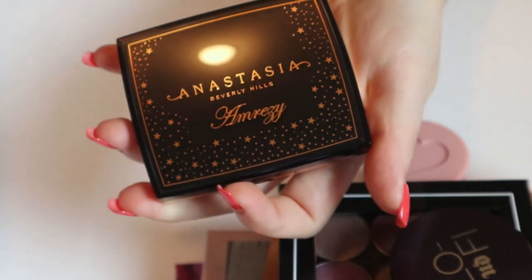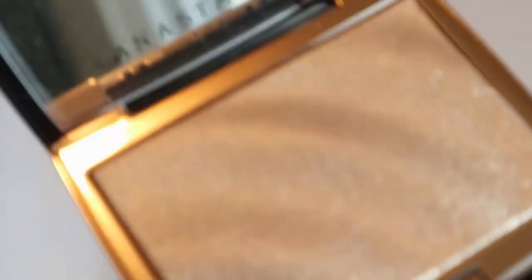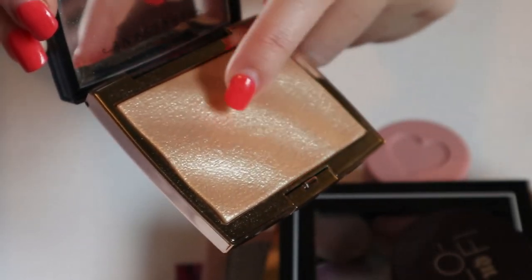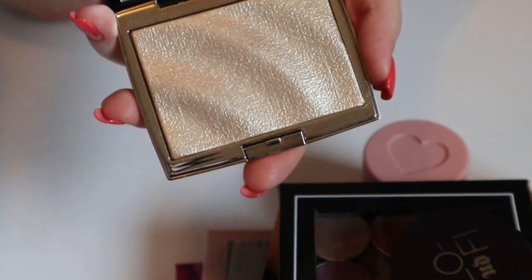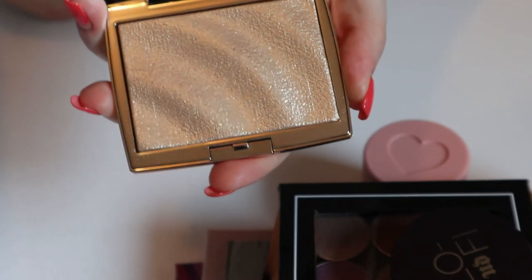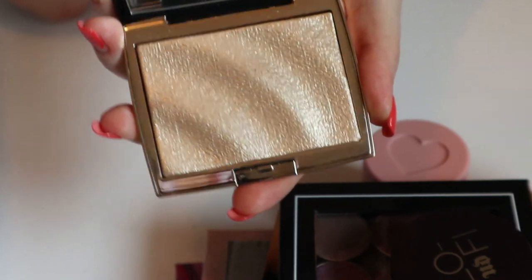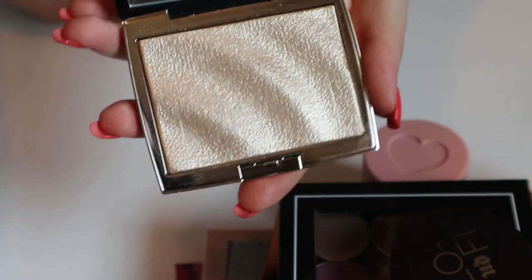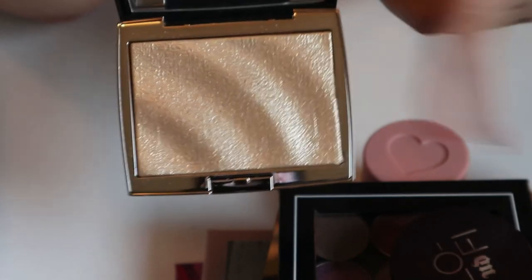I got this in a BoxyCharm — the Anastasia and Amrezy highlighter. I actually forgot about this. It looks like I've never used it, but I have — I try to put my brush right at the edge so I don't mess up the design. It's not that this is overrated, but it's more a personal preference — this is not my favorite formula, it's very hard-pressed. I'm going to put it back in my collection, but there's always a chance I'll pull it when I use the app to decide what highlighter to use.